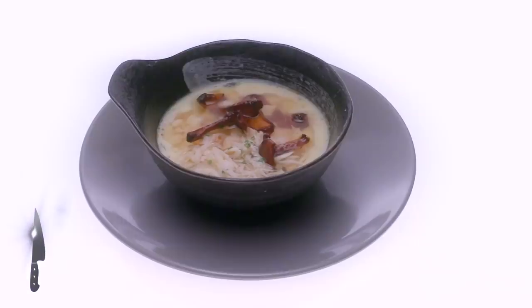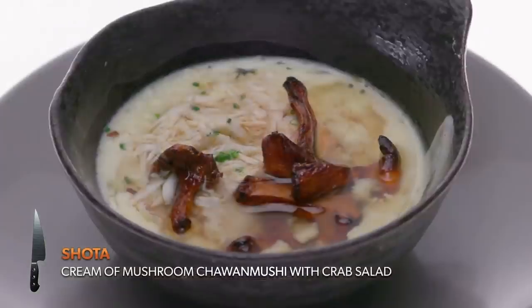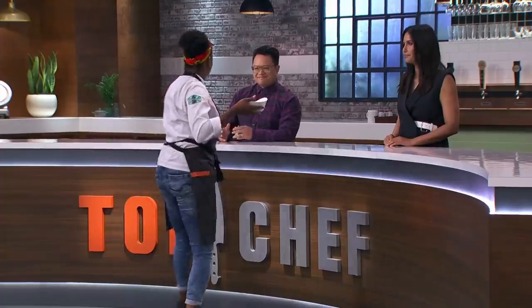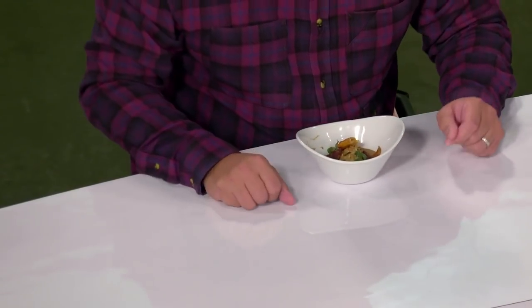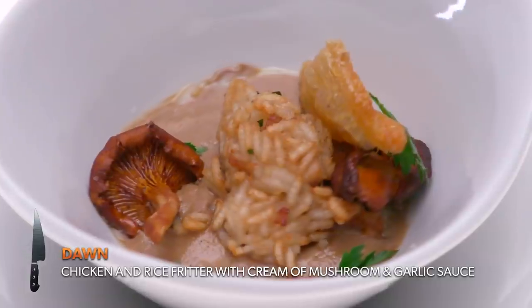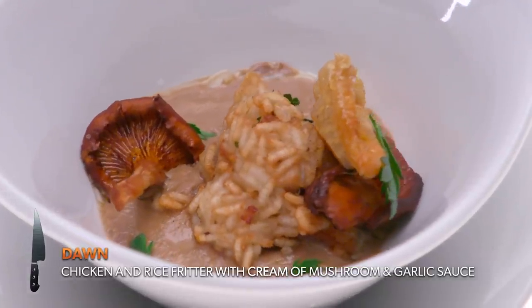I prepared a cream of mushroom chawanmushi with crab salad right on top. Did you mean for the chawanmushi to be this loose? Yeah, I like it pretty loose. What I made for you today is a chicken and rice fritter with a mushroom and garlic sauce. On Sundays we always have cream of mushroom chicken. Is that chicken skin? It's crispy chicken skin. Nice touch.